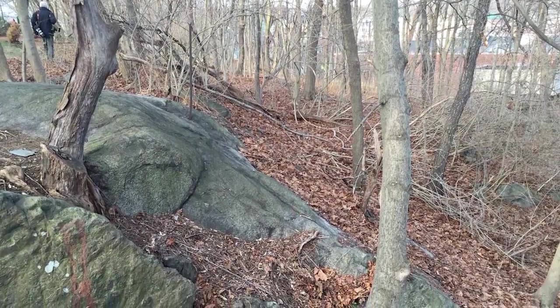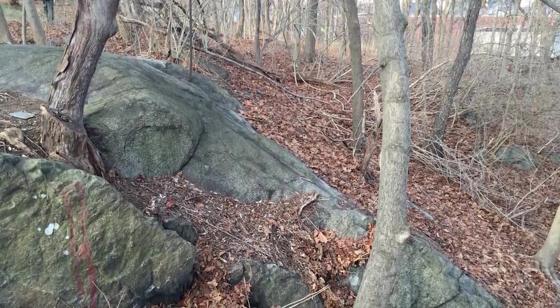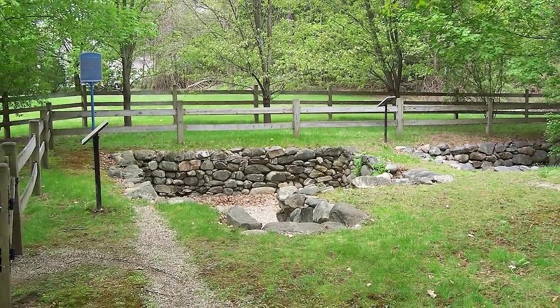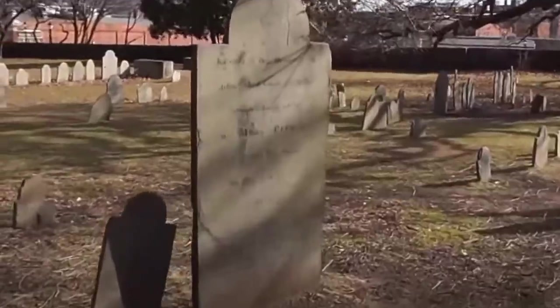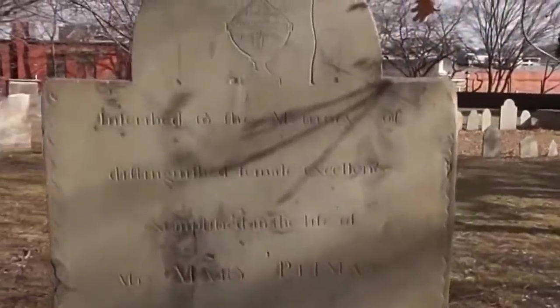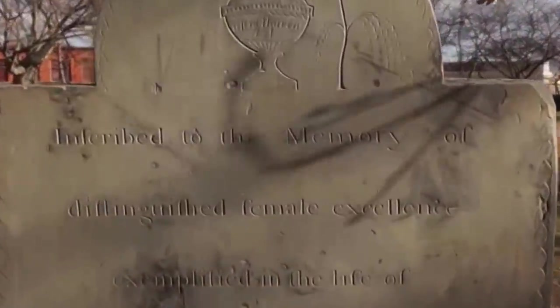That's despite the fact that there are no human remains at Proctor's Ledge. Although the women were buried here, it was a common practice for the families of the women to return to the site under cover of darkness and retrieve their remains so they could be reburied in family plots.